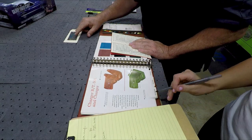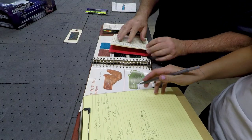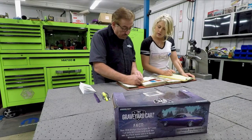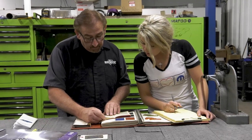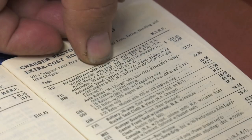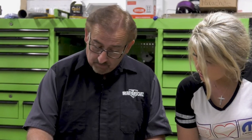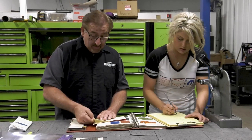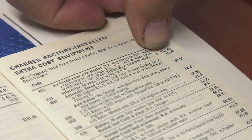Next is H51 — air conditioning. What did they charge back in the day for that? H51 air conditioning with heater — not available with a four-speed. You couldn't get a 4-speed with air conditioning, and you couldn't get it with performance axle packages A31, A32, A33, or A34 either. Total price to add air — $357.65. But driving around on a hot summer day, you'd be glad you had it.